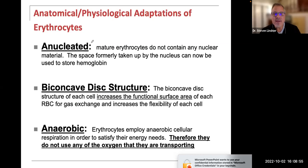Red blood cells are anucleated — the prefix 'a' means without, so they are without a nucleus. Mature erythrocytes do not contain any nuclear material. The space formerly taken up by the nucleus can now be used to store hemoglobin. In its development, it starts as a proerythroblast with a nucleus, then ejects it, becomes a reticulocyte, and red blood cells in circulation no longer have a nucleus. Without oxygen, cells can't produce energy to drive ATP production in the mitochondria.